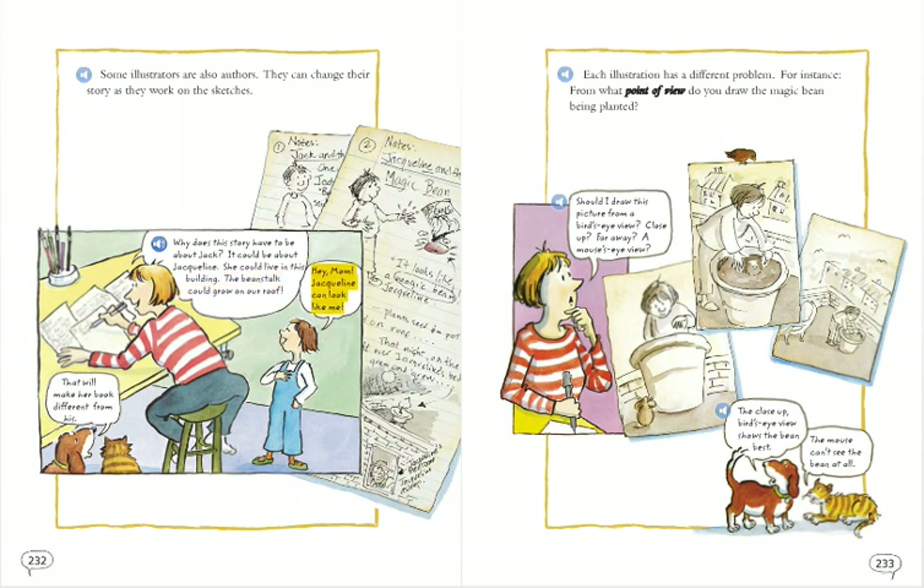Hey mom, Jacqueline can look like me. That will make her book different from his.